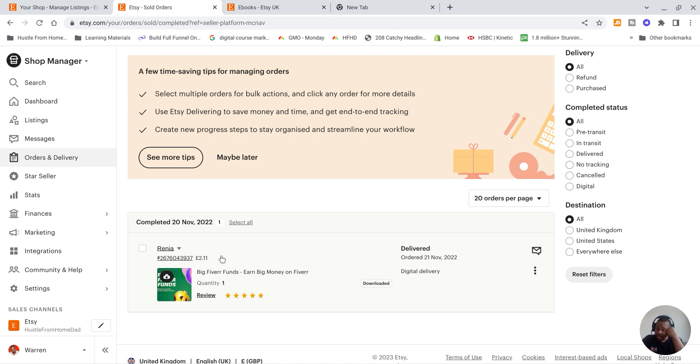My first sale was for a book called Big Fiverr Funds, an ebook I wrote to help people that want to freelance on Fiverr — how to set up their account and start earning from it. I've been fortunate enough to earn over $100k freelancing on Fiverr, so I wrote a book about it. Assuming you've got your book written, I'm going to show you how to upload it to Etsy.